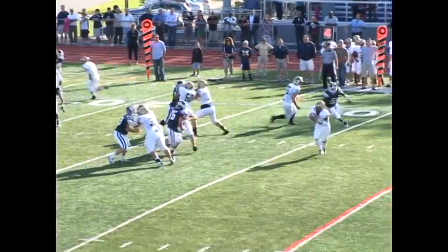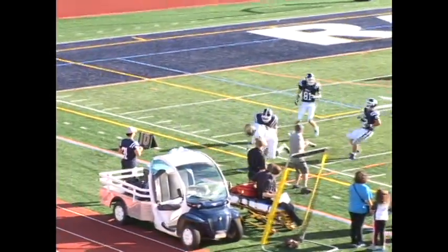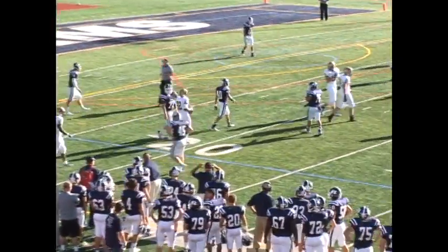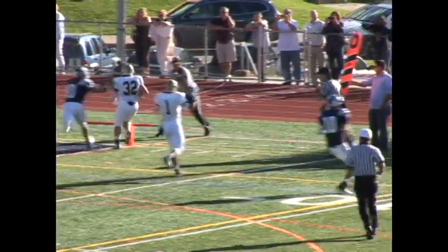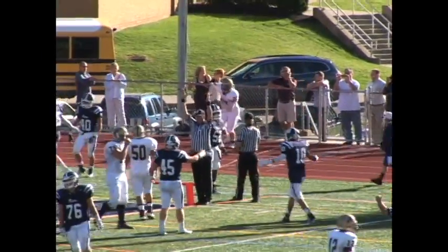The Lions would keep their next drive alive as Sonny Abramson completes a strike on the run to Deshaun Chancelier, who tiptoes the sidelines to make it first down Pope John on the Randolph 14. Pope John would cap the drive as Nick Esposito bounces it to the outside and crosses the goal line from four yards out to cut the Randolph lead to 21-13 after a failed PAT.